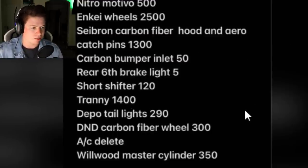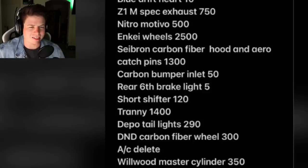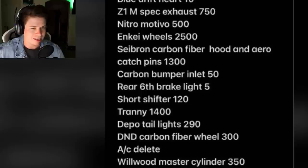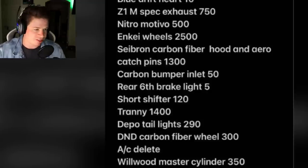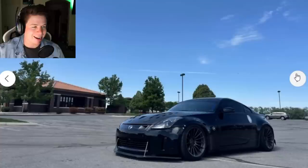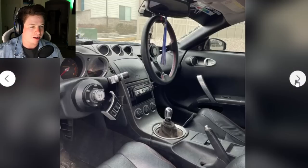This dude's trying to swindle someone. He listed taillights twice - headlights and taillights $400 and then depot taillights $290. Wait - AC delete? Didn't he say he got new AC? Yeah, he said new AC unit $30, AC delete $0. Doesn't add up. This is the sketchiest car I've ever seen. He says $15k for this week only, buy now, deal of a lifetime. You get new AC and no AC at the same time.